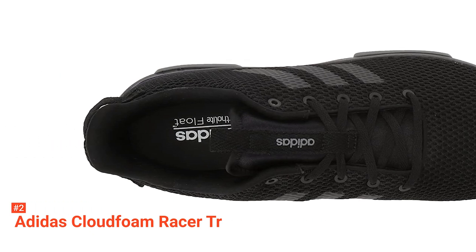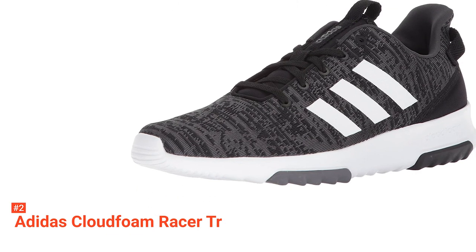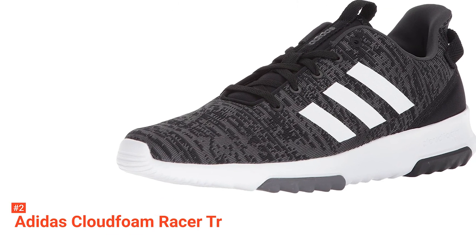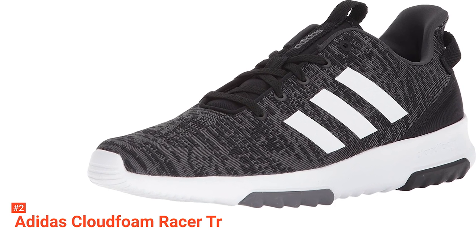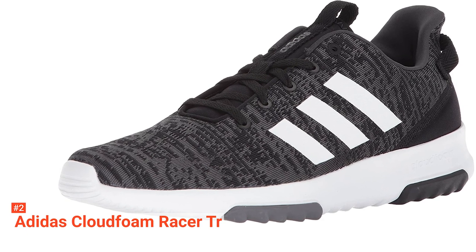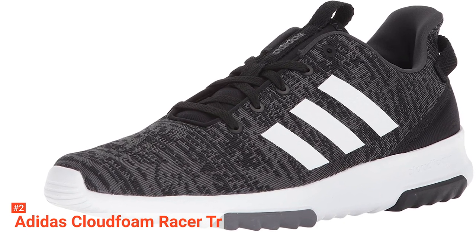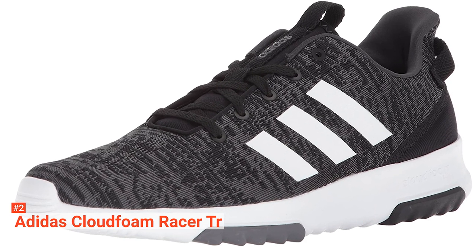The CloudFoam technology also helps to manage the interior climate of the shoe. This material is made to let air flow through, so it's particularly effective at sustaining a cool, comfortable foot environment no matter how long you have them on. Additionally, this also reduces the amount of sweat being produced, which keeps the integrity of the material far better during multiple years of use.